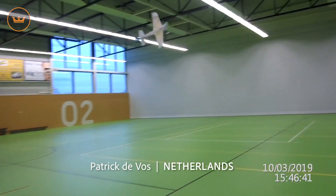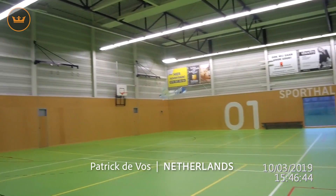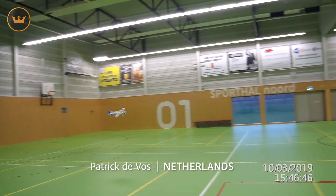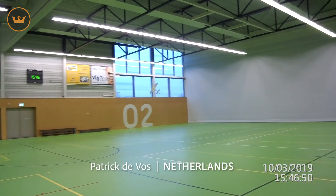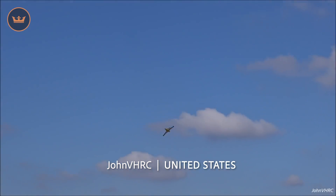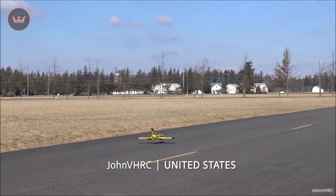Community projects — let's take a trip around the world and see what's been happening in the RC community. Patrick from the Netherlands got out his trusty Volador for some indoor aeromusical training. You are by far the prettiest ballerina I have seen today. John VH RC from the US took his new 6S H King Sky Sword out for a maiden flight. Some great flying there, and the landing? Perfect. Nailed it!